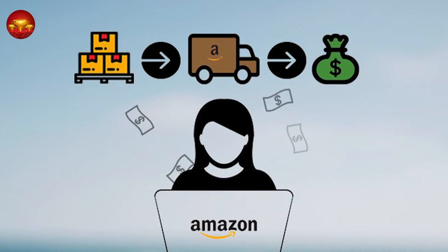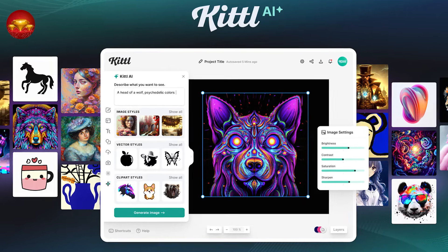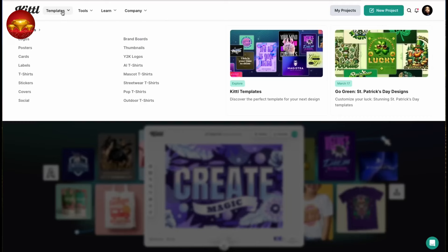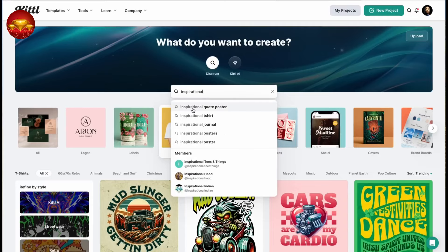Unlike many other popular graphic platforms, Kittle allows commercial usage, making it an ideal choice for our purposes. To begin, head to the Kittle homepage and select Template, then T-shirts from the menu. In the search box, type 'inspirational quote poster' to browse through a variety of designs.